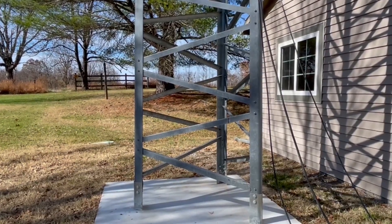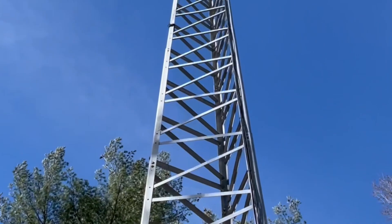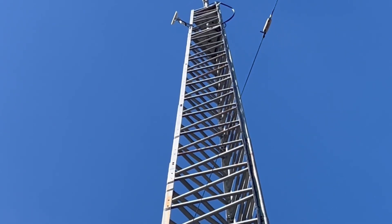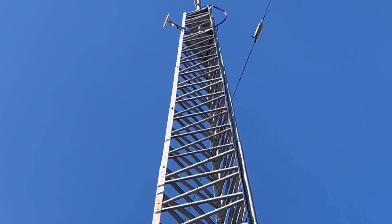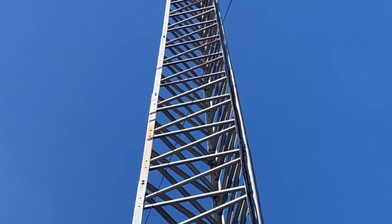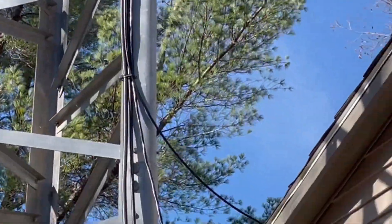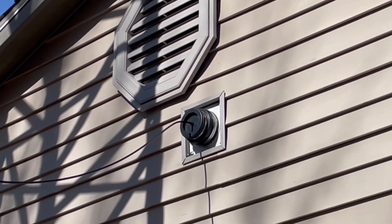We're out here at the tower. I'm going to pan up — way at the top of the tower on the left-hand side there, you'll see there's a little dish. That dish is pointed at a tower that's probably about a mile from my house. The cable comes out of that router, comes down the tower, loops over, comes through the pass-through, through the attic, and down to that router.